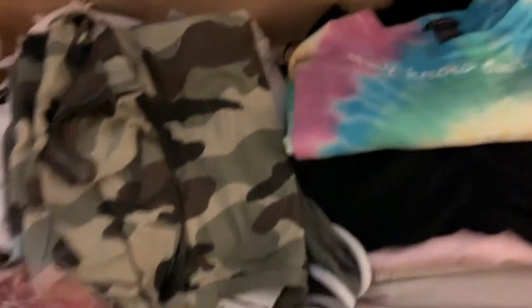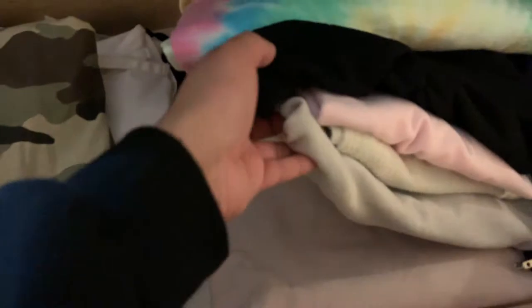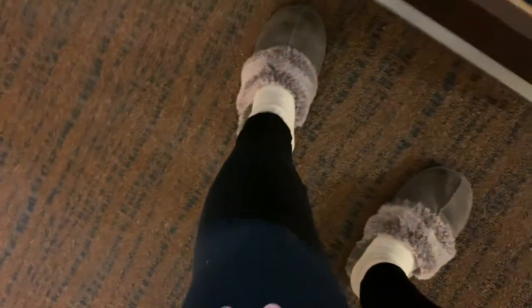We have these two drawers right here. I might as well show you guys what I use them for — I have my shirts in here. All my comfy shirts are here, and then I have my denim jeans, which is pretty much all I have. I brought one pair of leggings and one pair of shorts, I don't know why.